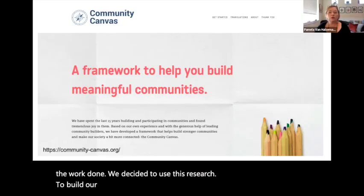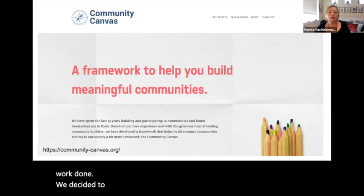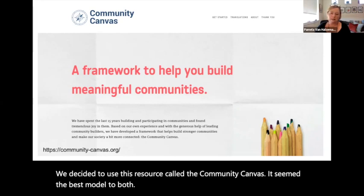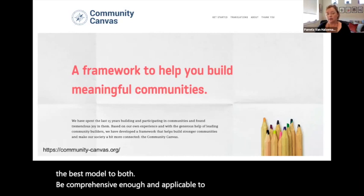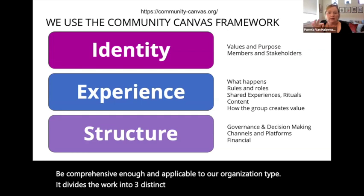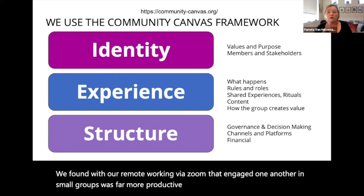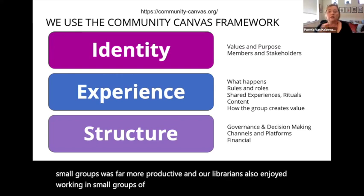There is a strong sense of applying principles of diversity, equity, and inclusion — really enabling and empowering libraries that may not be able to, on their own, create these spaces. To build our organization we searched for a framework or guide to get the work done. We decided to use a resource called the Community Canvas. It seemed the best model to be both comprehensive enough and applicable to our organization type. It divides the work into three distinct areas: identity, experience, and structure. Likewise, we divided our charter members into subcommittees to tackle these three areas. We found that engaging one another in small groups via Zoom was far more productive, as our librarians enjoy working in small groups of five or six instead of a larger group.